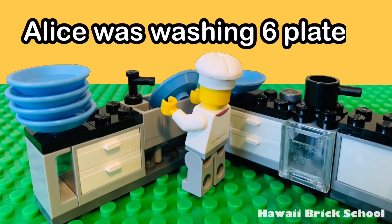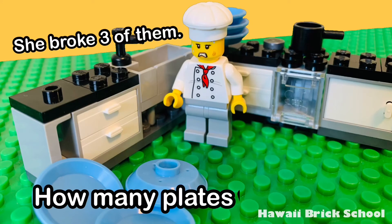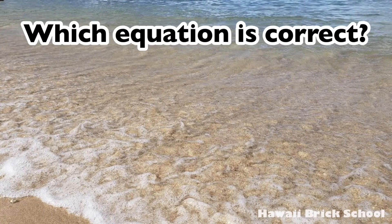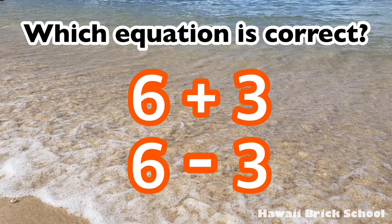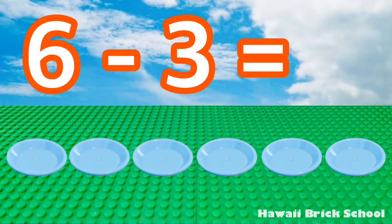Alice was washing six plates. She broke three of them. How many plates were left? The correct answer is six minus three. Six minus three is... three.